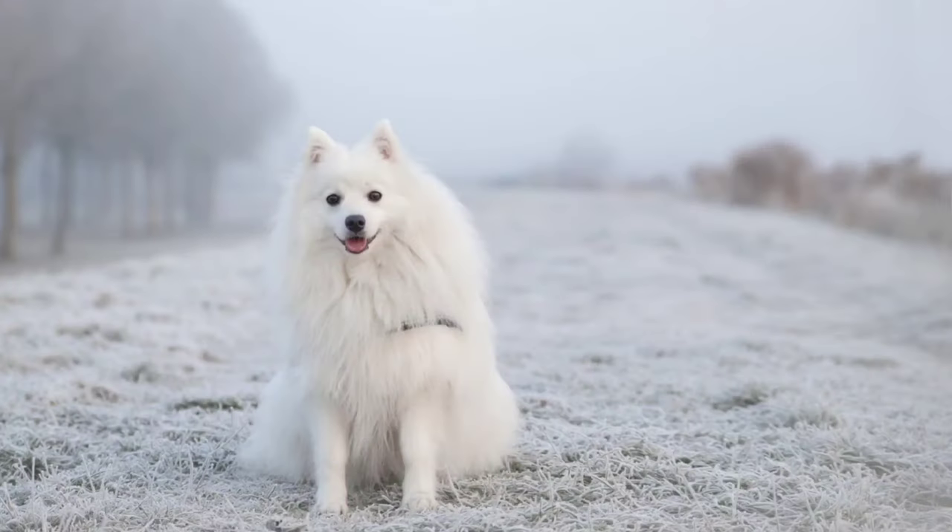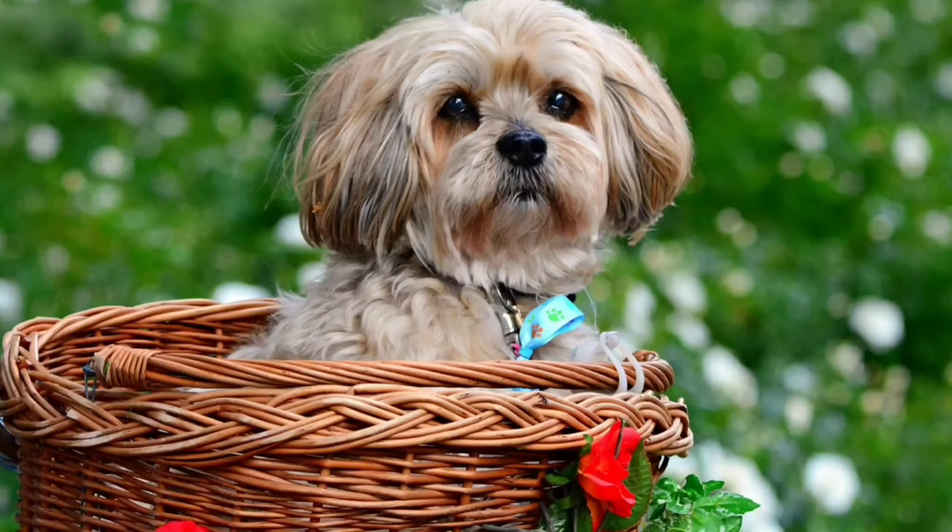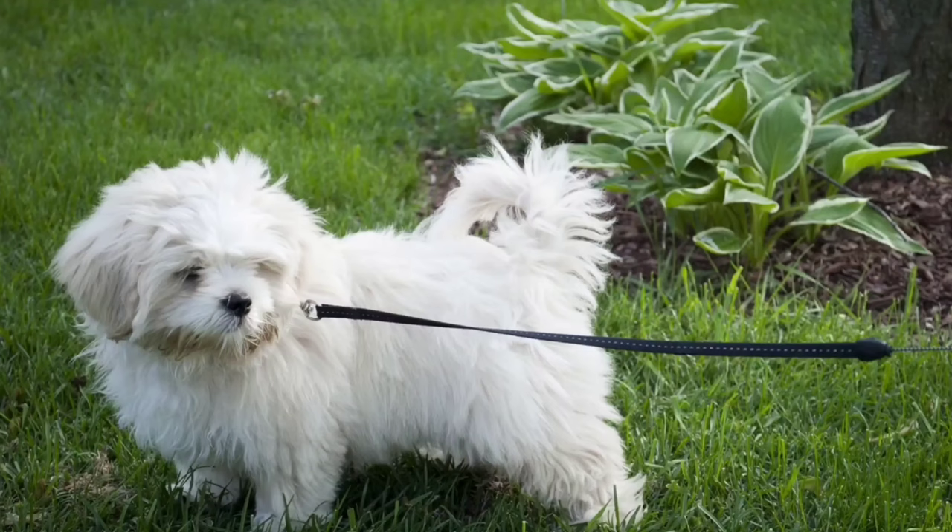Keeshond, known for its fox-like appearance with a thick fluffy coat and spectacles around the eyes. Lhasa Apso, has a long flowing coat and a distinctive beard and mustache.